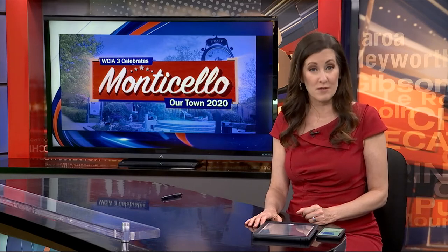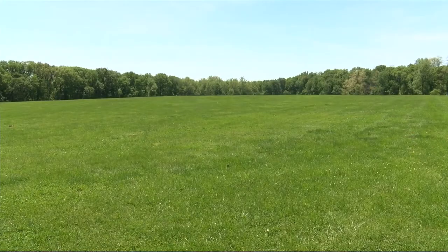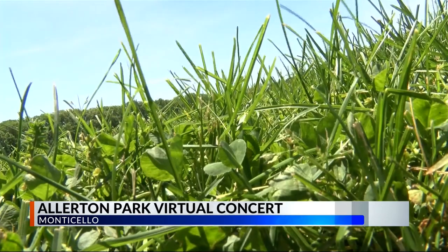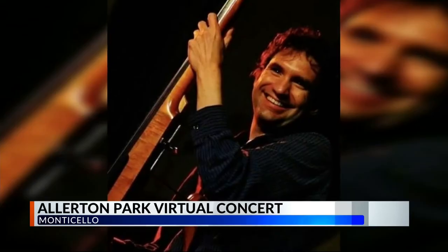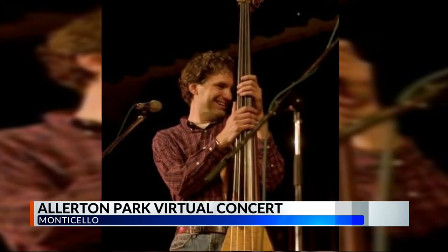The pandemic has canceled quite a few summer events at Allerton Park, but one community favorite is still set to continue virtually. The annual Allerton Park Concert Series usually brings hundreds of people together for live music, and the staff says the show must go on. They have modified this year's event to comply with social distancing guidelines. This year's highlighted musician is Champaign native Victor Kraus. Instead of performing in person, he'll be playing from his home in Nashville, and the music will be broadcast on WILL Radio.